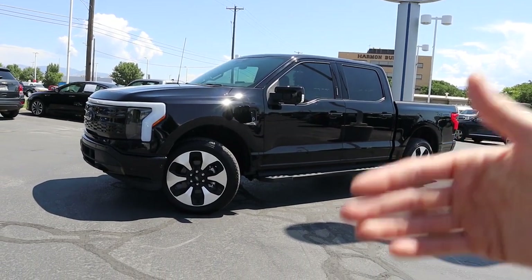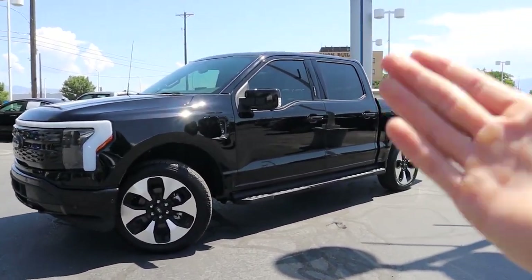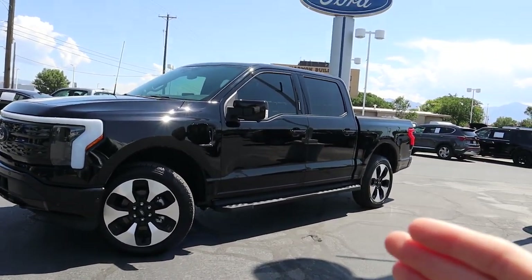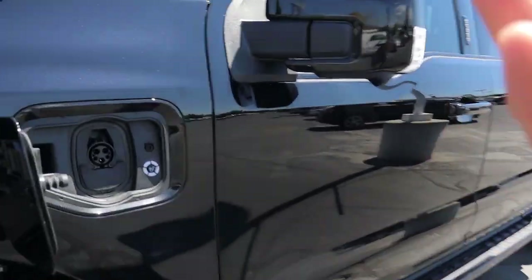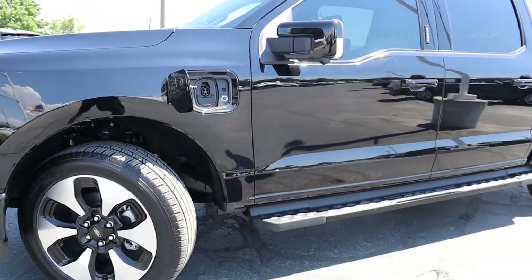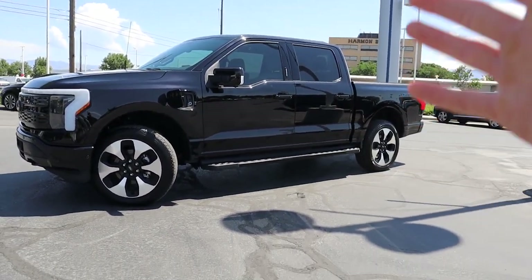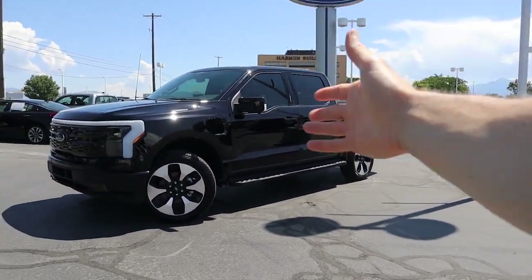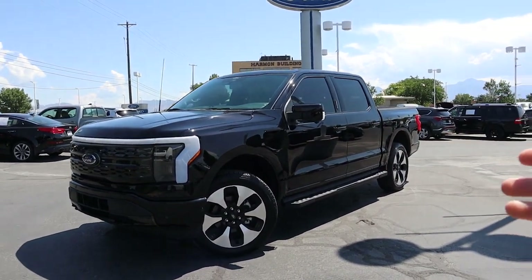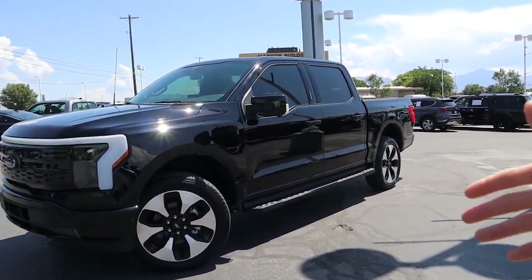If you choose to upgrade to the extended range battery, which this vehicle comes with, that's about a $10,000 option regardless of trim level. With that, you get a 131-kilowatt-hour battery that can get you up to 320 miles of range — that's really competitive with the Rivian R1T. Ford says this Platinum version is rated at 300 miles, but the owner tells me that when it was cooler and fully charged, the computer was showing up to 320 miles. So you can get somewhere between 300 to 320 miles with the extended range battery.